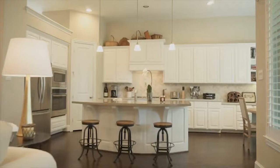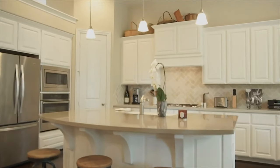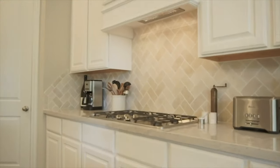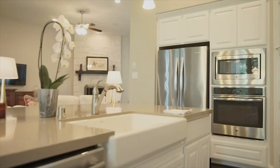High ceilings open to the kitchen and family room — enjoy all of this beautiful space with a center island in the kitchen. Beautiful white crisp cabinetry, a gorgeous backsplash, and stainless steel appliances with a corner pantry and a gas range.